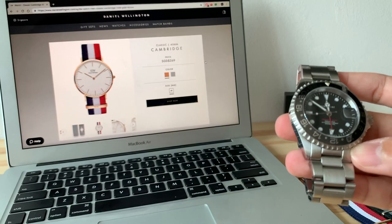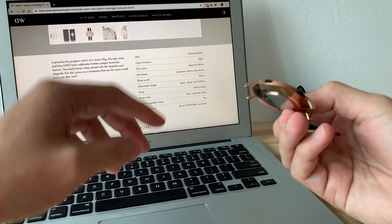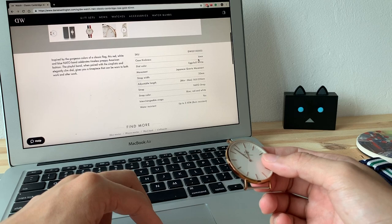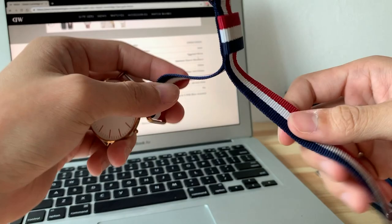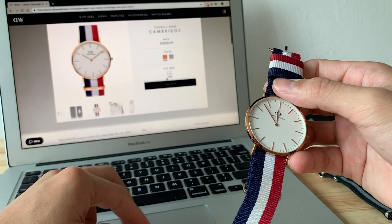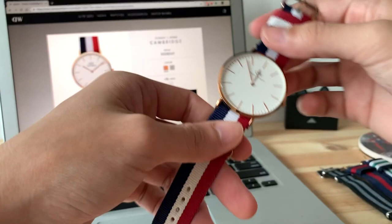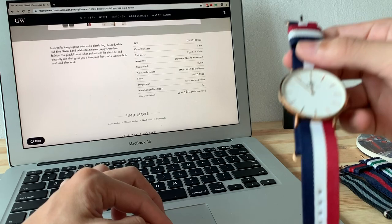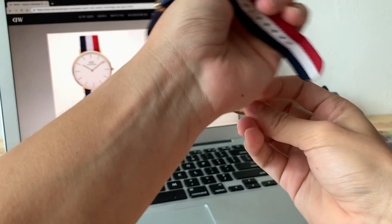Getting back to the watch — I really like it. The case thickness is only 6mm. Piaget has a new watch that's only coin thickness with an automatic movement, which is insane. I usually wear the Daniel Wellington on NATO — I've never used a leather strap on it. The water resistance is only 30 meters, but with NATO I don't worry about water anyway. It sits really comfortably on my 6.25-inch wrist.